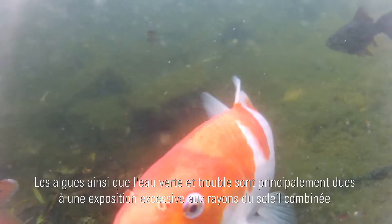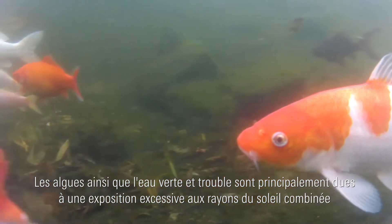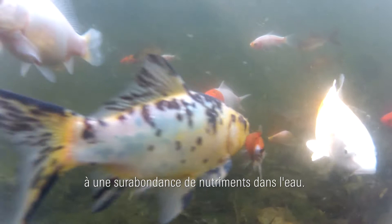Algae and cloudy green water are mainly caused by intense exposure to sunlight combined with excessive nutrient concentrations in the water.